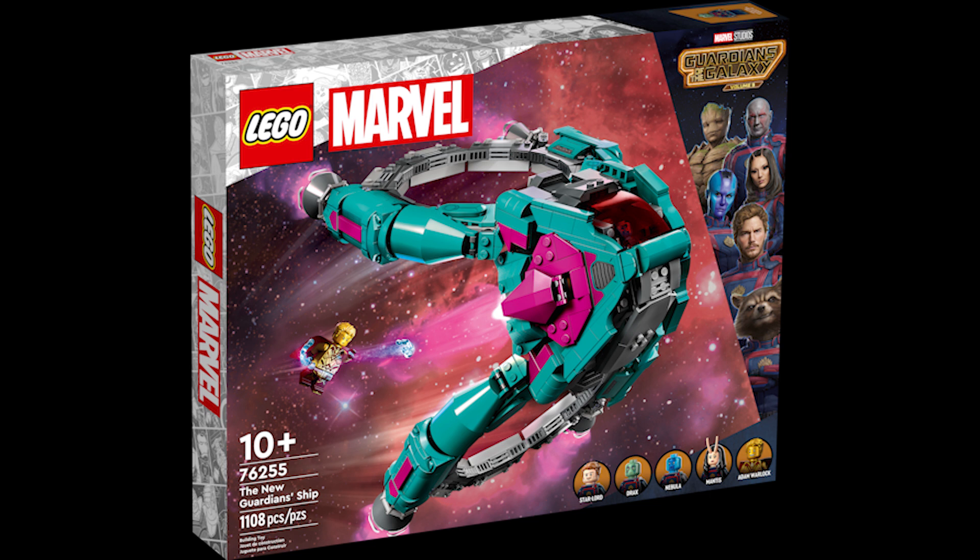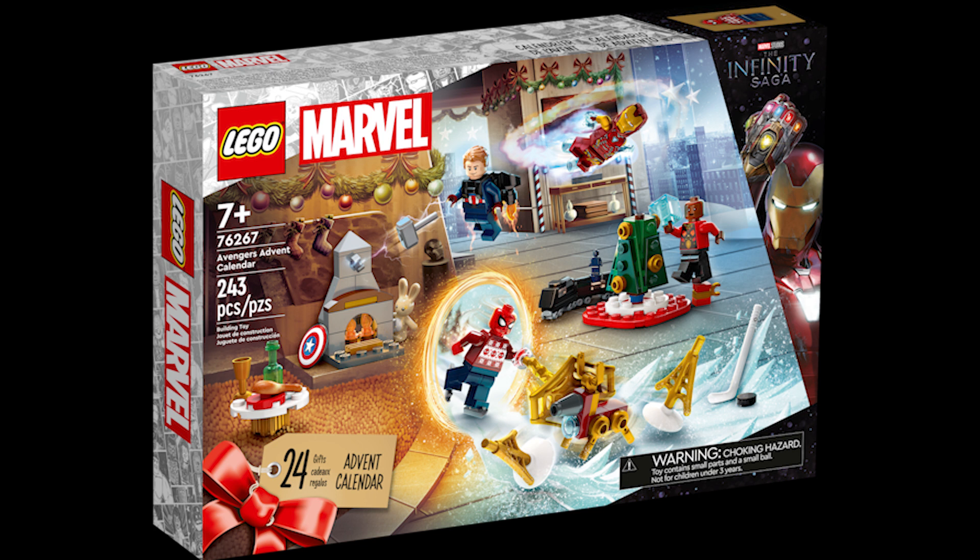Moving on to set 76267, this is the Avengers Advent Calendar. This retails for £30, $45 or €38 — some quite interesting prices there. It was released September 1st 2023. As expected, all the Advent Calendars tend to retire by the end of the year, so nothing special about the limited release time.